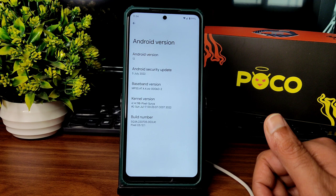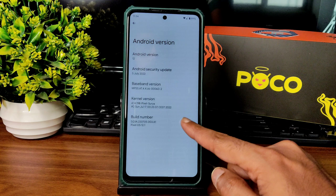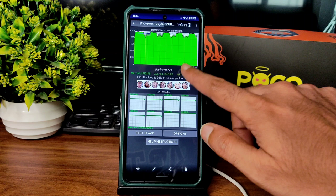It is Android version, 12th July 2022 is the security patch, and the kernel used here is 4.14.198 Pixel Soul Real. You can see a lot more information has been given here, and I will be running the CPU throttling test.